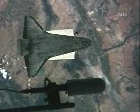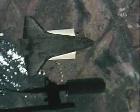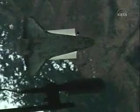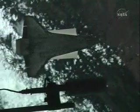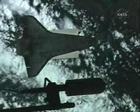The images being obtained by Commander Pavel Vinogradov and Flight Engineer Jeff Williams will be downlinked to Mission Control Houston as soon as possible for engineers to analyze and add to the wealth of imagery and data being evaluated to determine the health of Discovery's heat shield in advance of its return to Earth and landing at the end of mission.